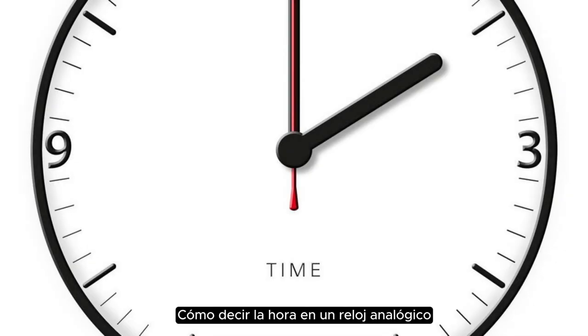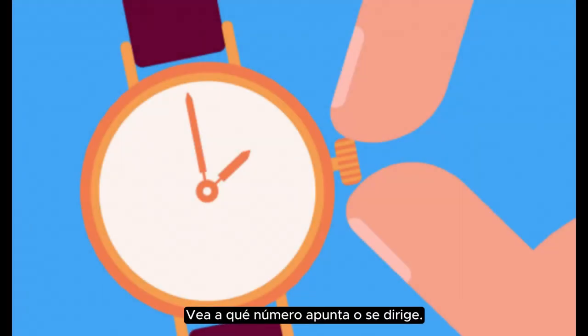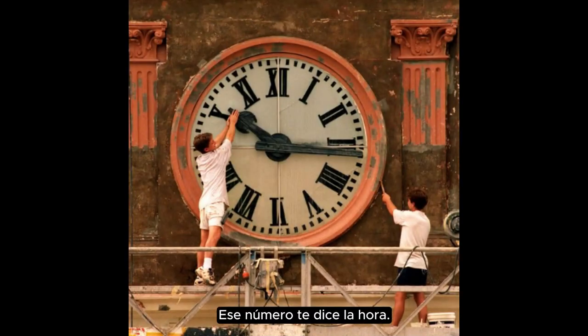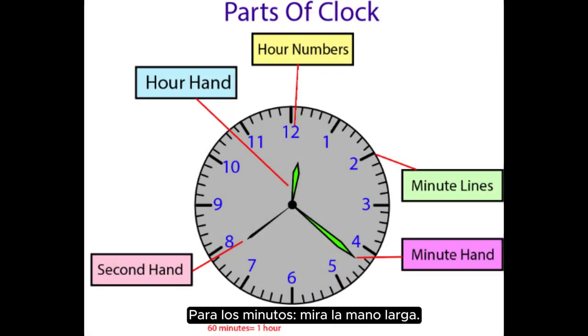How to tell time on an analog clock. For the hour, look at the short hand. See which number it is pointing to or moving towards — that number tells you the hour. For the minutes, look at the long hand. We count by fives to tell the minutes.